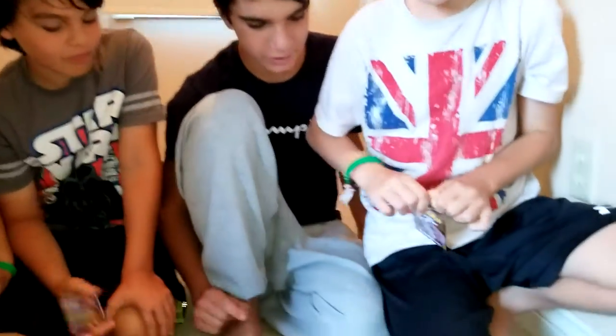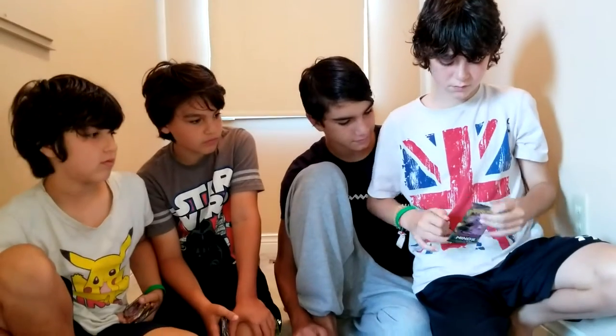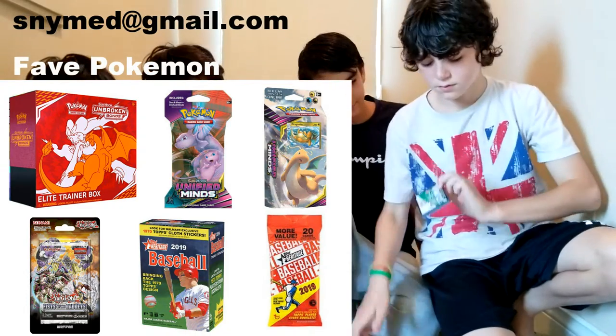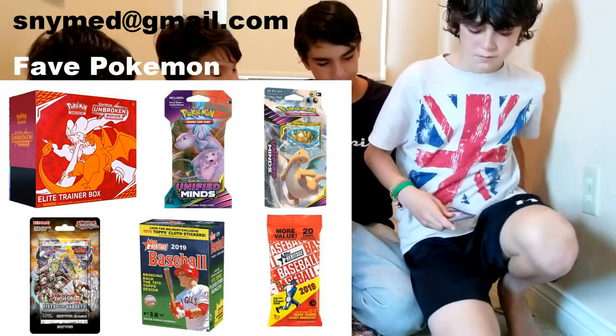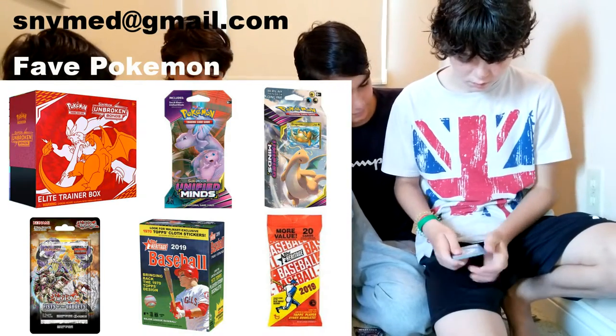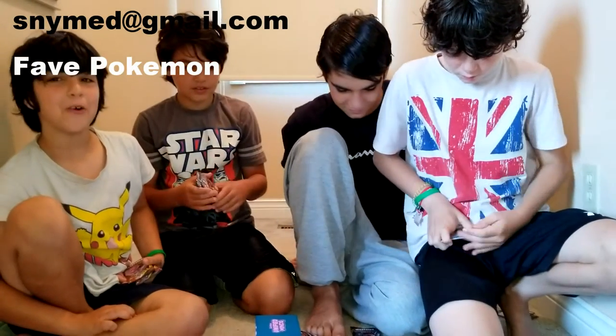He's going to do two because he didn't have a chance before. In order to win all that you see in this video — of course new and sealed — email us at snimed at gmail.com and you'll have a chance to win. All you have to do is say your favorite Pokemon to be entered. I'm actually happy that there's Mewtwo in this because Mewtwo is my favorite Pokemon.